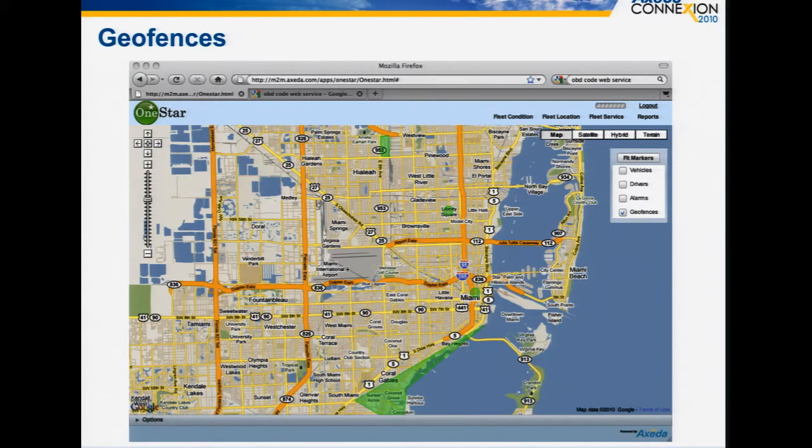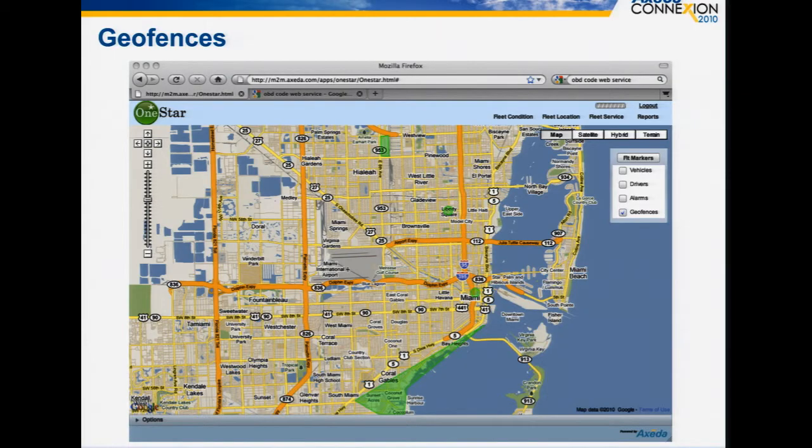Geofences are also built into the platform. You can create them based on a point with a radius or any arbitrary polygon. You can use a set of built-in rules and actions against those polygons — for example, knowing when someone has entered a region, left a region, or has been in a region for too long. You can also access geofences from custom extensions.